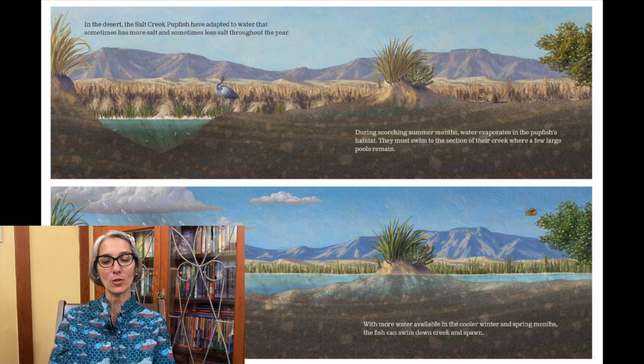In the desert, the Salt Creek pupfish have adapted to water that sometimes has more salt and sometimes less salt throughout the year. During scorching summer months, water evaporates in the pupfish's habitat. They must swim to the section of their creek where a few large pools remain. With the water more available in the cooler winter and spring months, the fish can swim down creek and spawn.